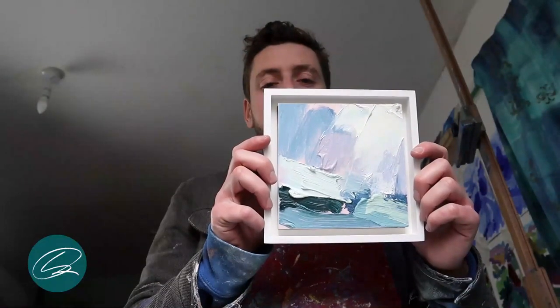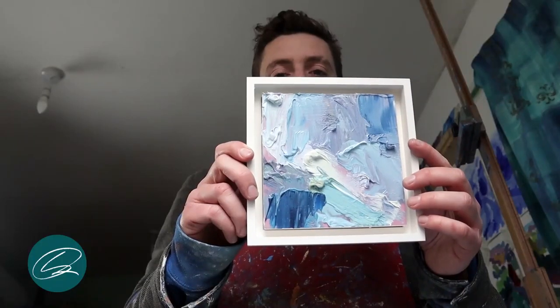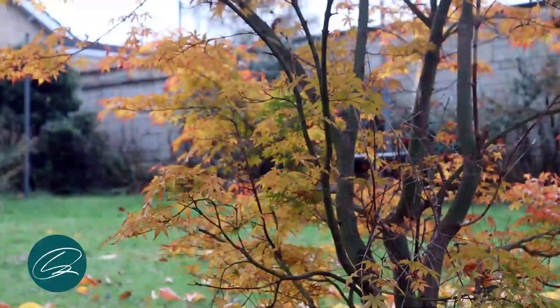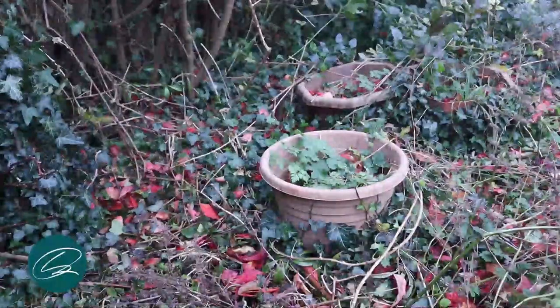Working in a series increases the odds that at least one of my paintings is up to a high enough standard to go for sale online or to be shown at exhibition. This is now my primary mode of working from the studio and helps to focus my mind, guiding the work in an intentional and deliberate direction.